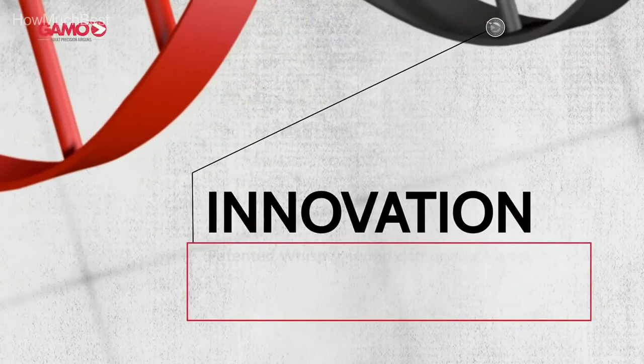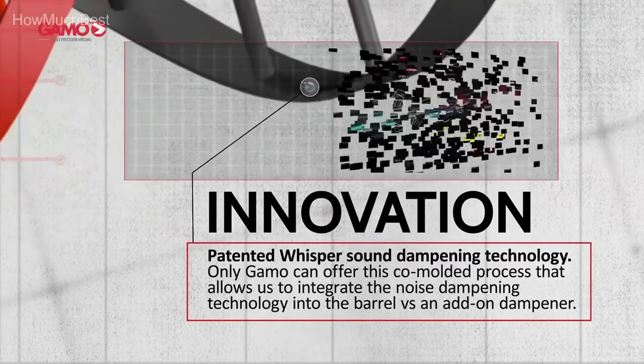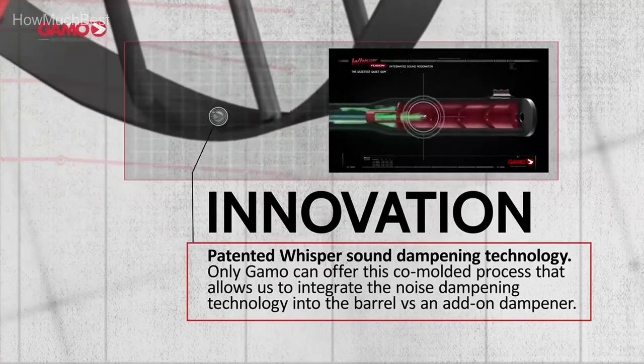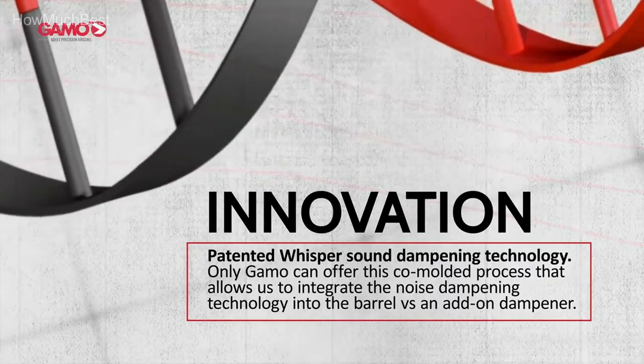The Whisper Fusion innovation integrates a double-integrated noise moderator, making it the quietest Gamo air rifle. The pellet travels through two different chambers, compressing and preventing noise expansion.